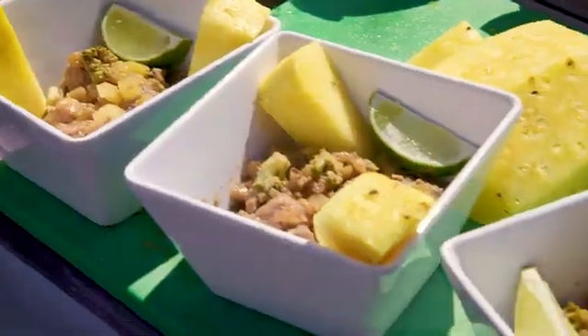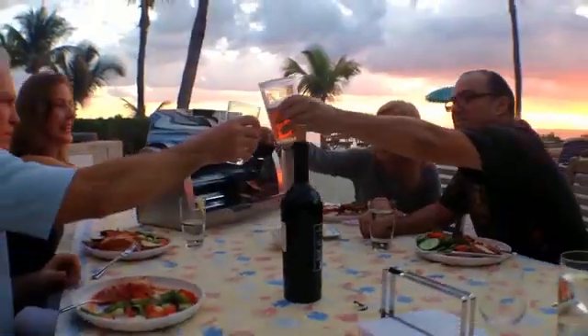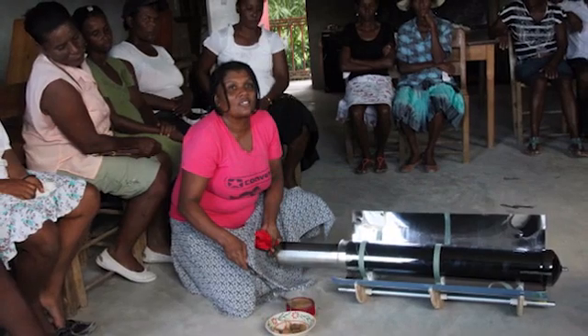Cooking made us human, and it continues to bring us together. It's an international language and an art.